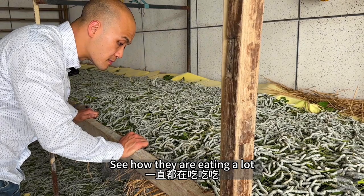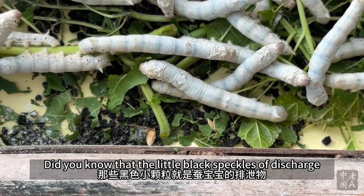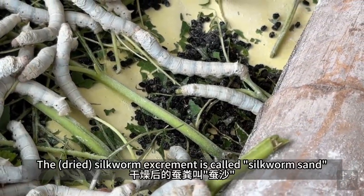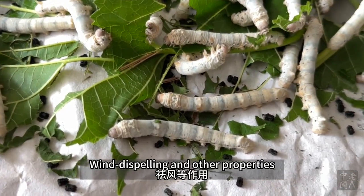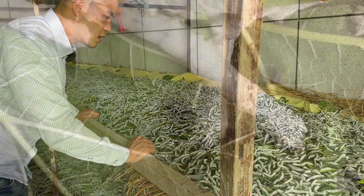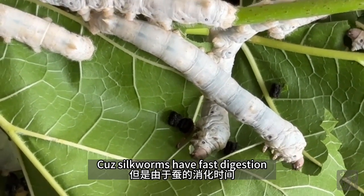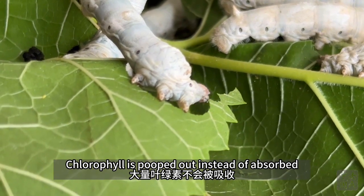See how they're eating a lot and pooping a lot. Did you know that the little black speckles of discharge aren't just waste? In traditional Chinese medicine, silkworm excrement is called silkworm sand, and is known for blood-moving, wind-dispelling, and other properties. In modern industry, chlorophyll is extracted from the excrement, which is rich in the green pigment from the leaves, because silkworms have fast digestion and a large amount of chlorophyll is passed out instead of absorbed.